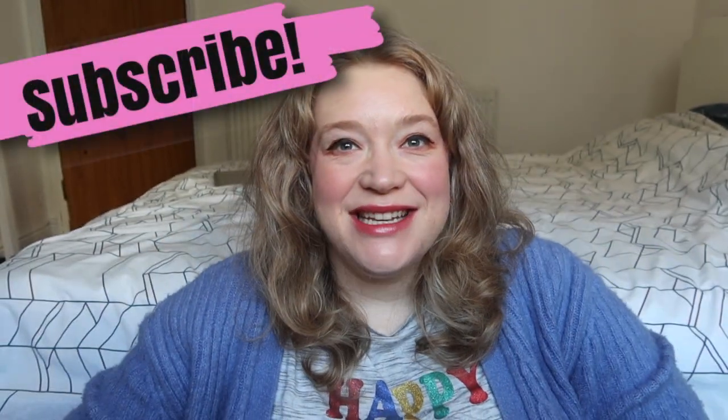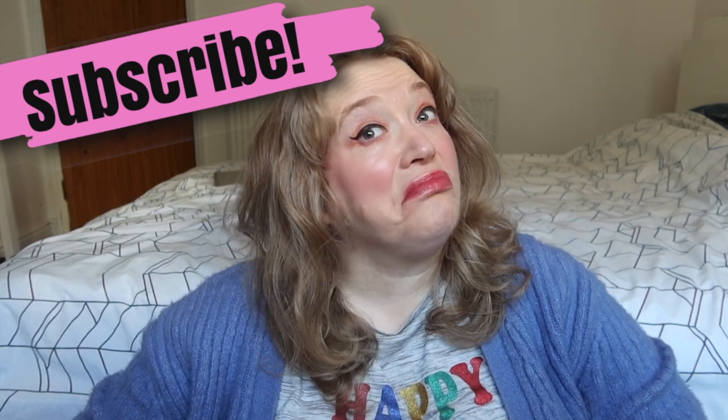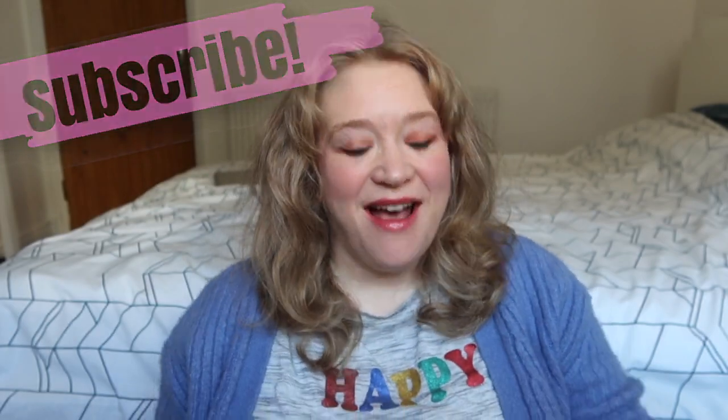Hello, how are you? I am back again — I've got a lot of forehead on show today. Bear with me. How are you doing? I'm still pregnant, I'm still very heavily pregnant, and I'm still very achy but I'm hanging in there.